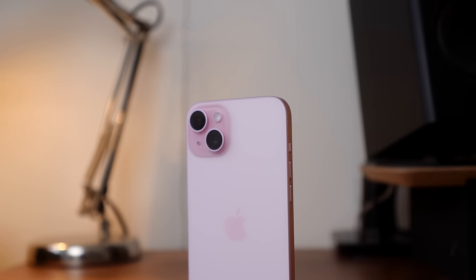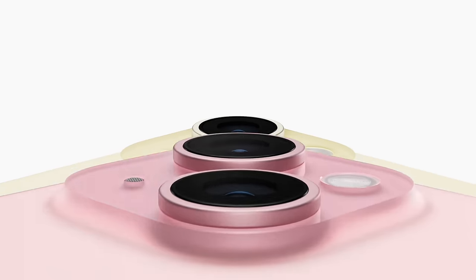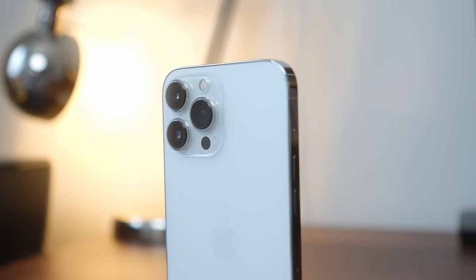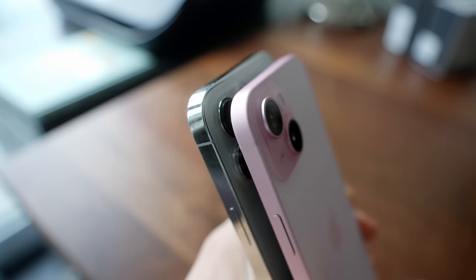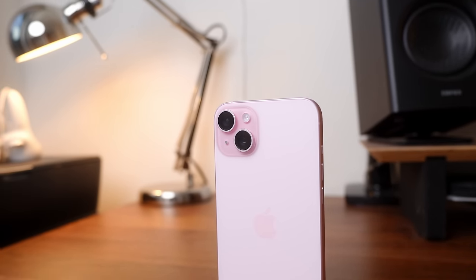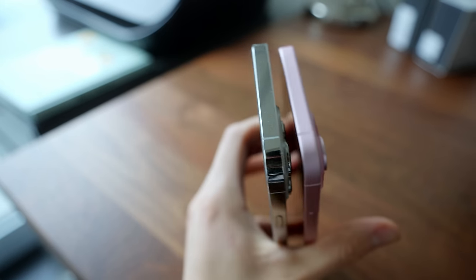I have the pink iPhone 15 Plus here which is probably the most unique colorway out of the new iPhones. Pink isn't my usual color but I had to give this one a try. All the other colors this year besides the black are these soft pastel looking colors so they can be a hit or a miss but personally I think they look pretty cool. I'm coming from the iPhone 13 Pro Max so I definitely appreciate the curved edges that Apple added this year. You can really feel a difference when it's in your hand especially when using this phone without a case.